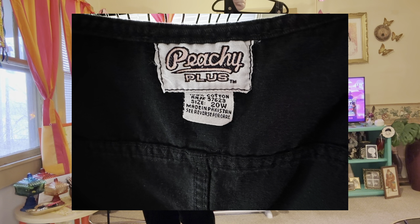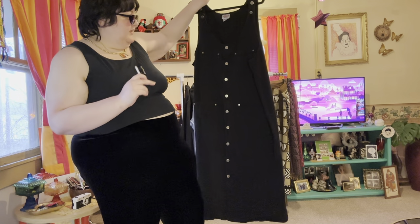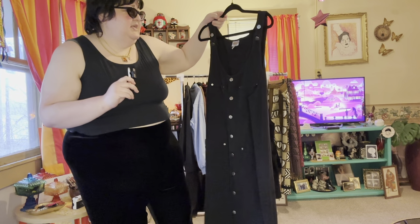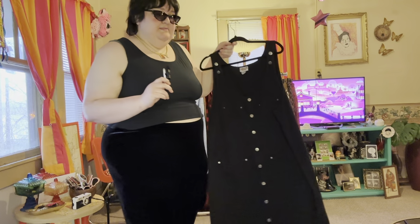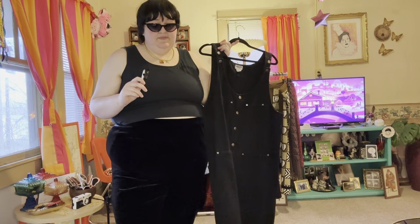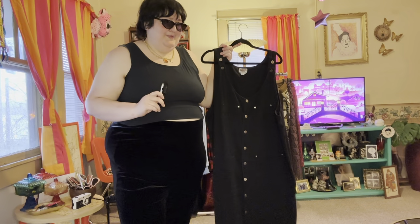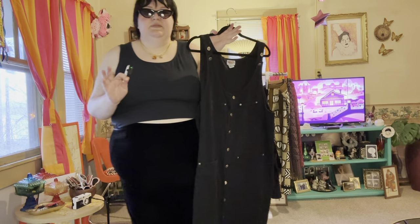This one doesn't fit me either but it's spectacular — it's a black denim maxi with buttons all the way down that are functioning. It's that really cute Peachy Plus brand. I'm so tempted to block print on it, but it's so special I think someone would really love it as is. It has little pockets up top and pockets down below — how cute would it be to print something on each pocket?